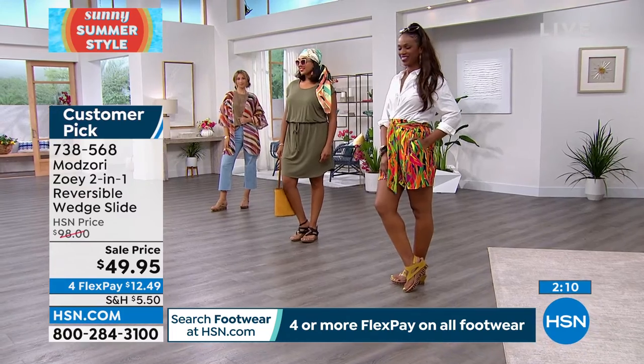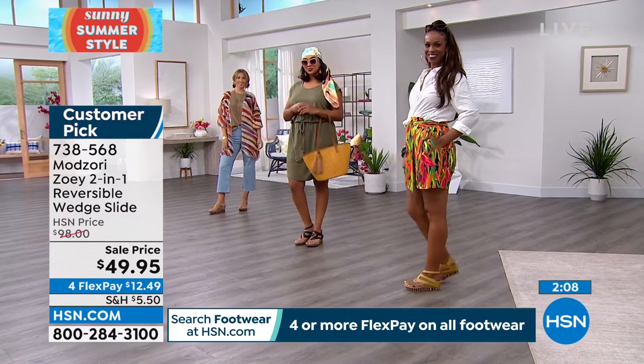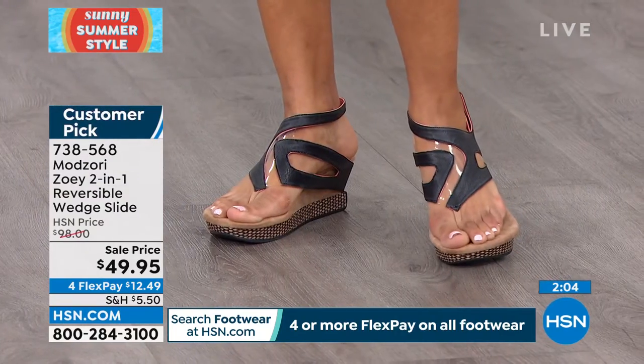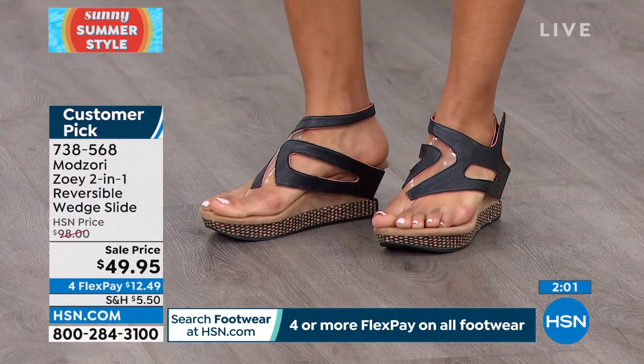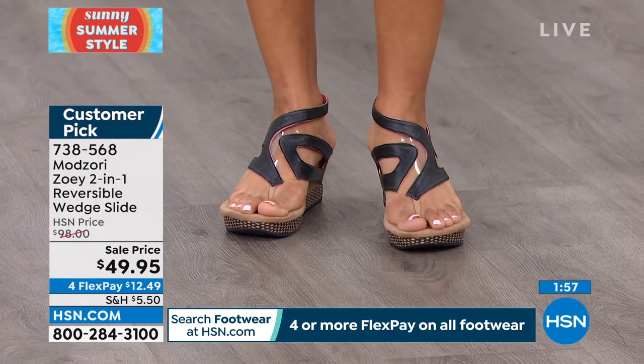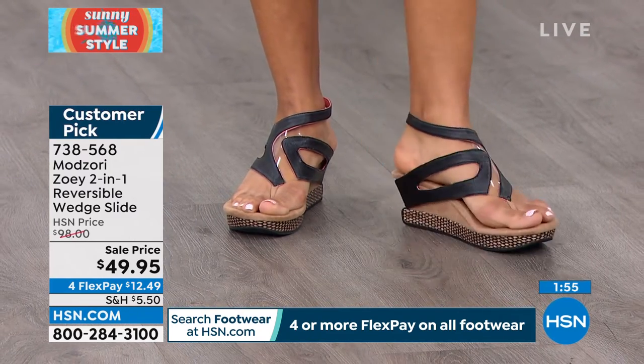These are only sold in high-end boutiques — they're luxury shoes made of vegan leather, handmade, with incredible support. I'm getting all the vacation vibes; these are perfect for vacation, packing easily in your suitcase with next to no room needed — really the only shoes you need.